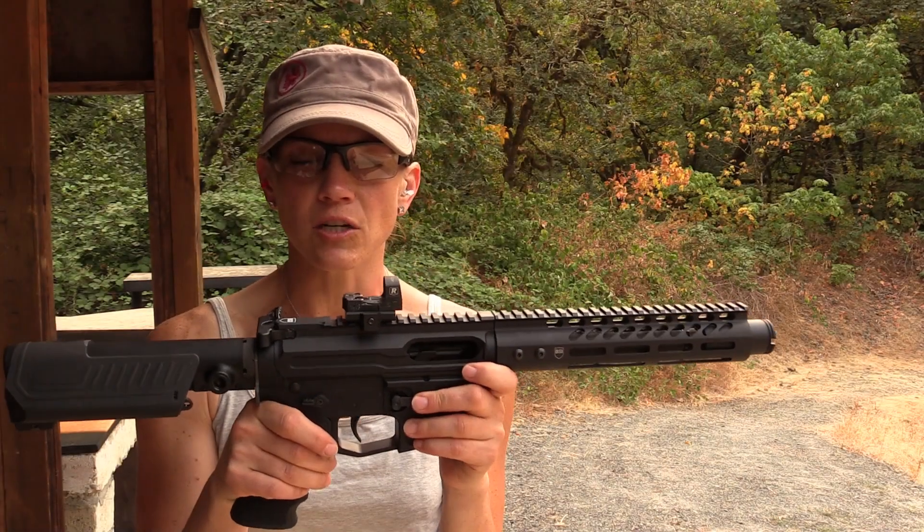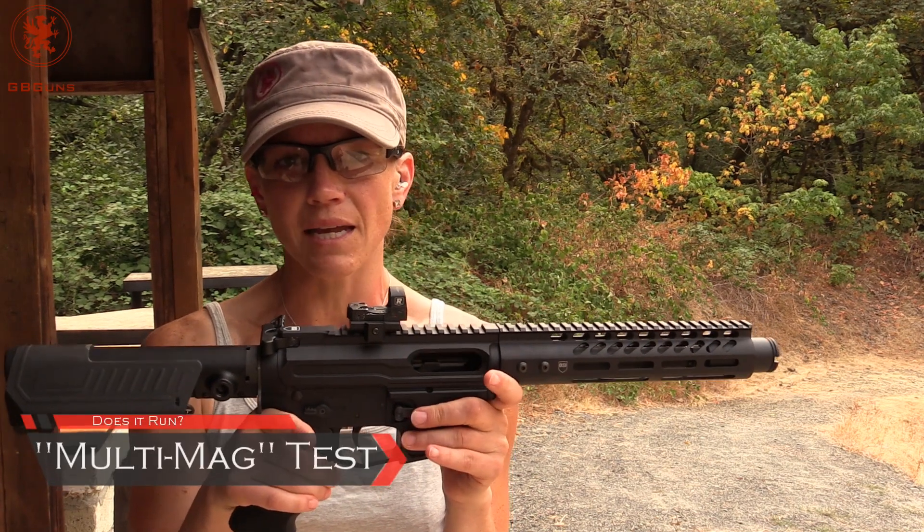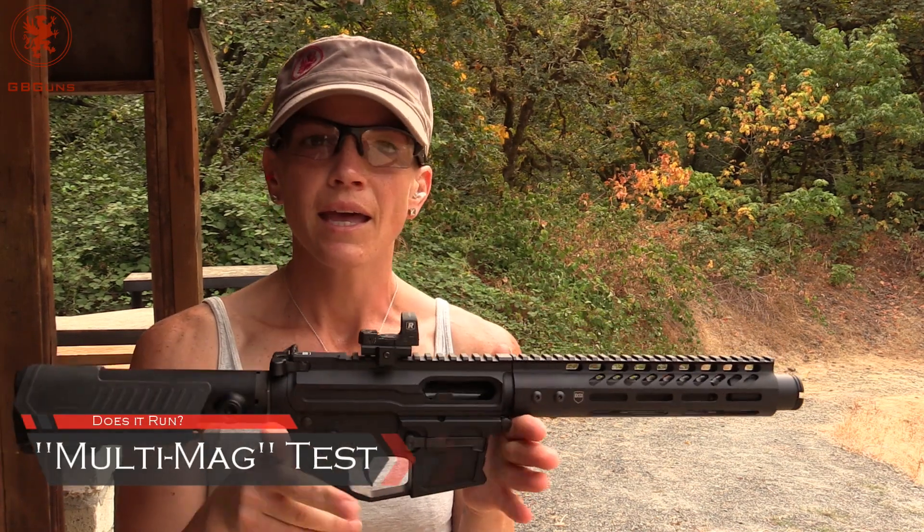We're going to play with the Darkstorm Industries Hailstorm today. We're going to run it through a whole bunch of different mags, see how they function, if it locks back, and if they drop free.